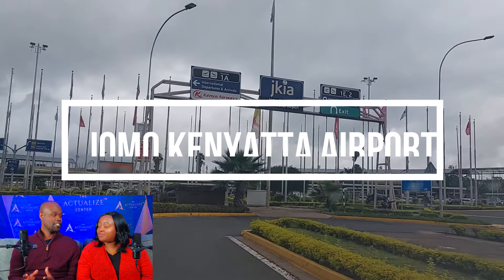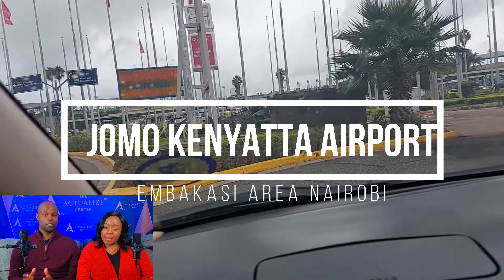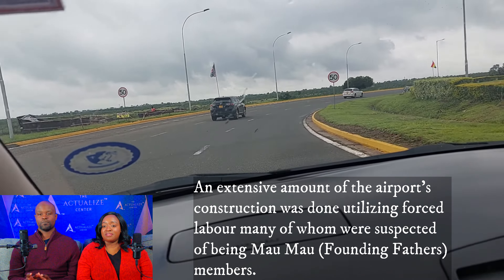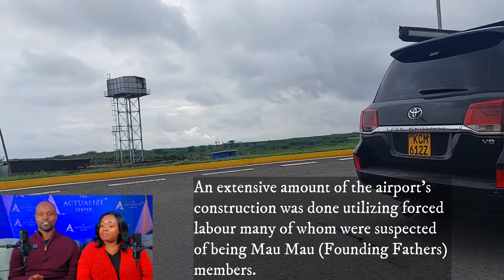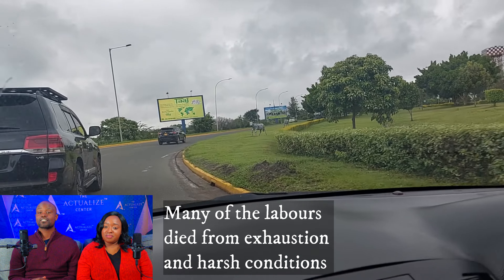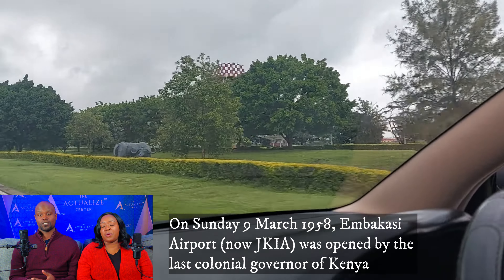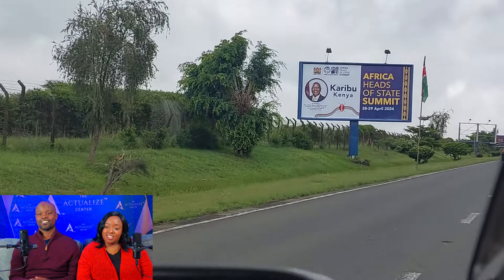First, the airport — Jomo Kenyatta International Airport. This is our national airport. We are now leaving the airport; we just landed. That's how it looks when you're leaving the airport. It's beautiful, though the weather is a bit gloomy because of the rains. Those are different African flags — it was the African Heads of State Summit. Karibu Kenya means welcome to Kenya.